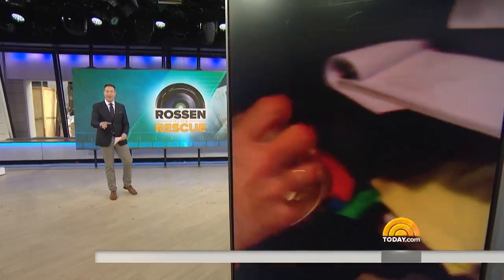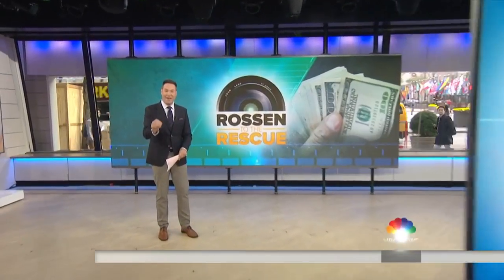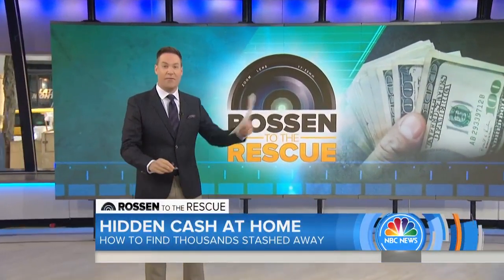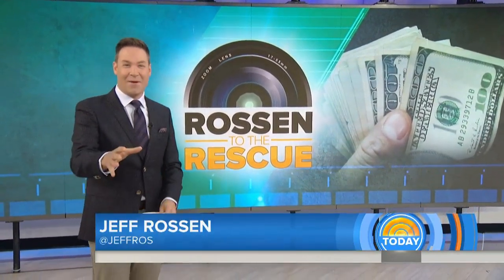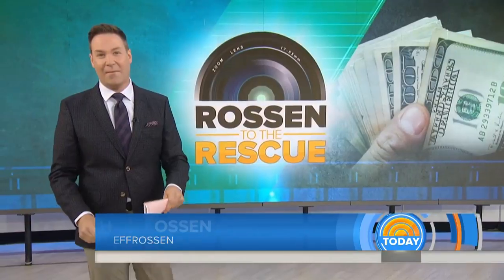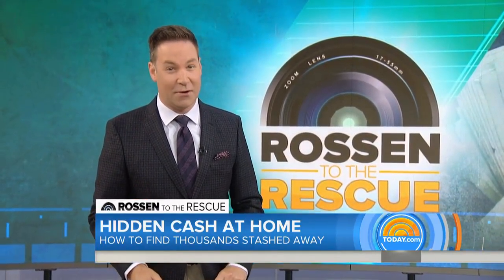Believe it or not, experts say the average family has anywhere from $2,500 to $10,000 stashed away. Or if you're a hoarder, like $30,000. We're not talking about loose change in the couch either. We're talking about the stuff you just have sitting around the house collecting dust that could make you easy money. So what should you be looking for this morning? We're about to show you.